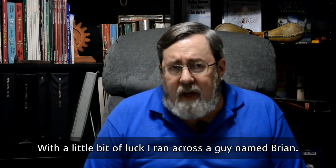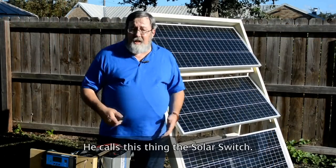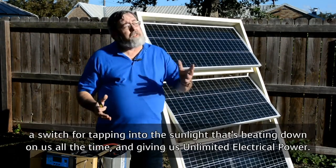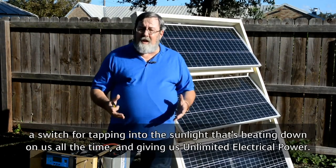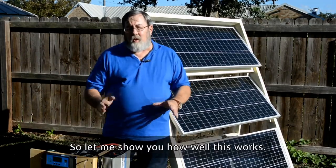With a little bit of luck, I ran across a guy named Brian. He's an amazing guy with a spin-off built on the original game changer from MIT. He calls this thing the Solar Switch — virtually an endless self-sustained power source, a switch for tapping into the sunlight that's beating down on us all the time and giving us unlimited electrical power. So let me show you how well this works.